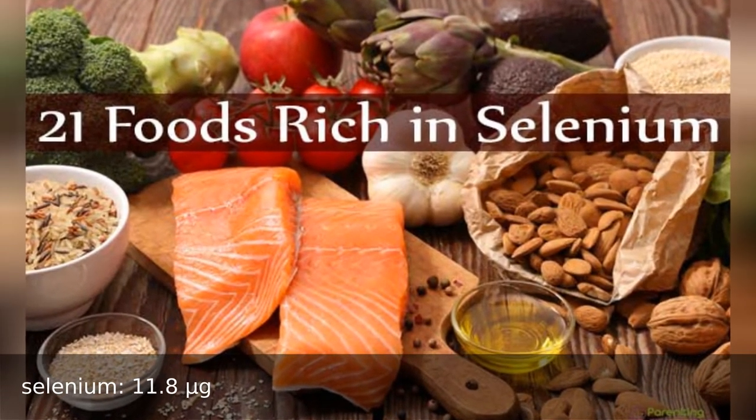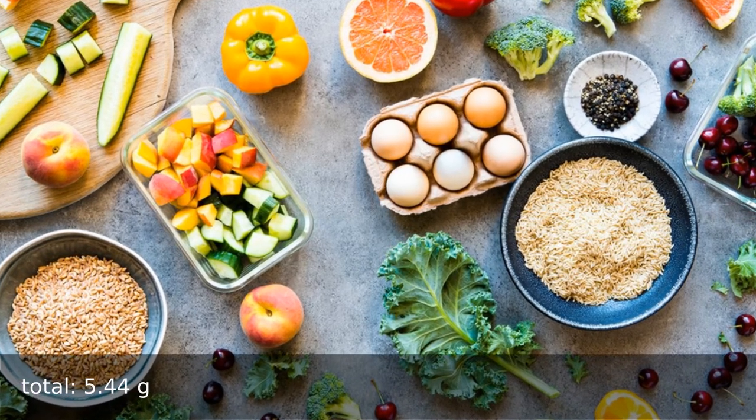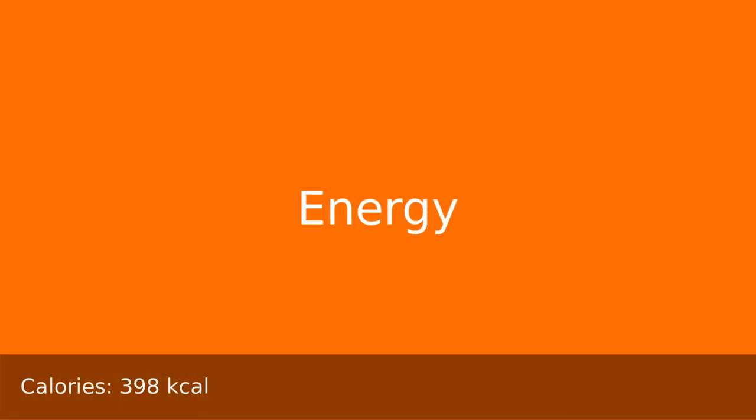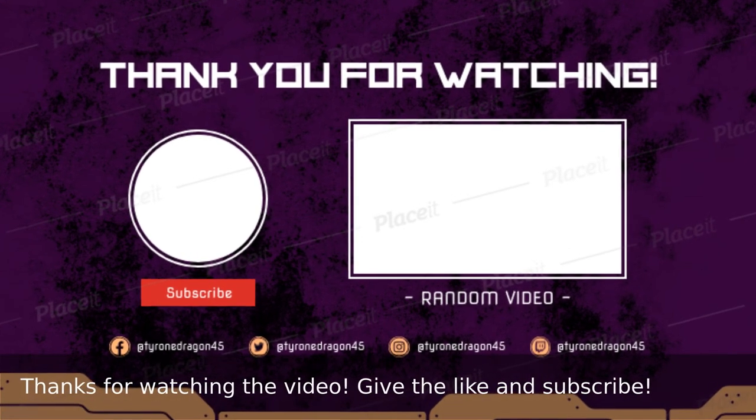...selenium 11.8 micrograms. Fat total 5.44 grams, saturated 0.88 grams, others. Energy: 398 calories. Thanks for watching the video.